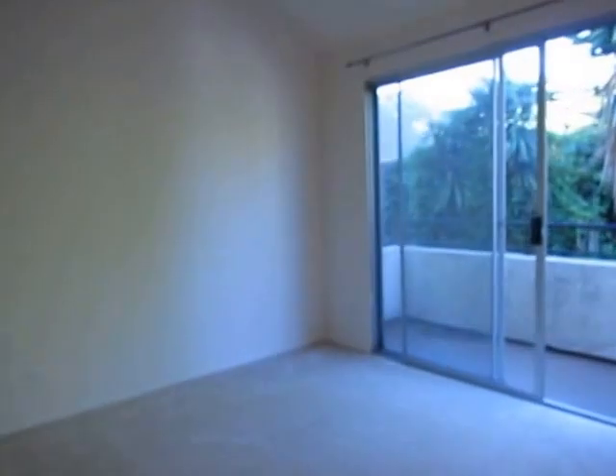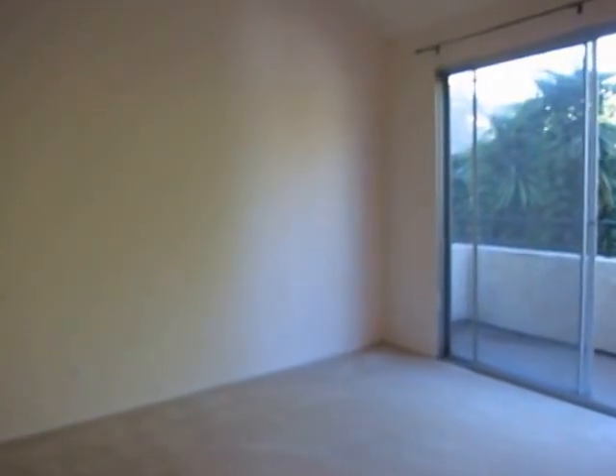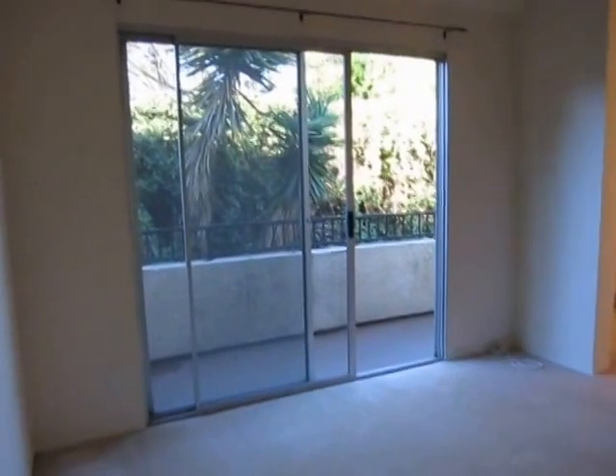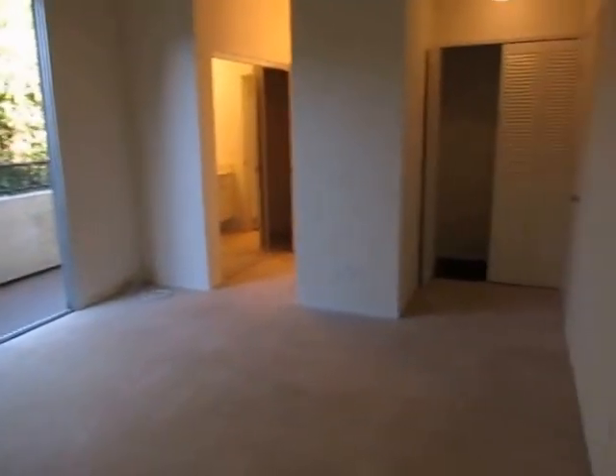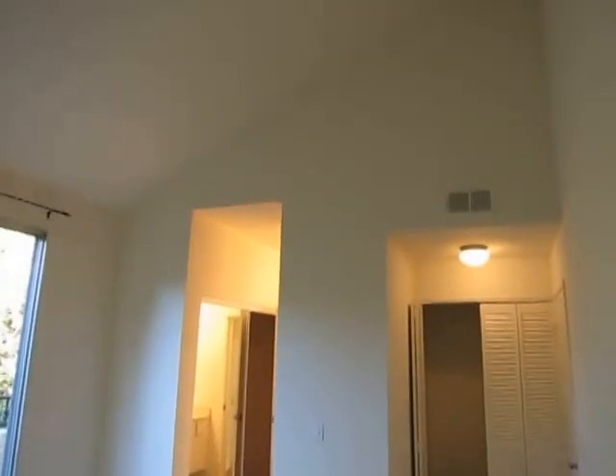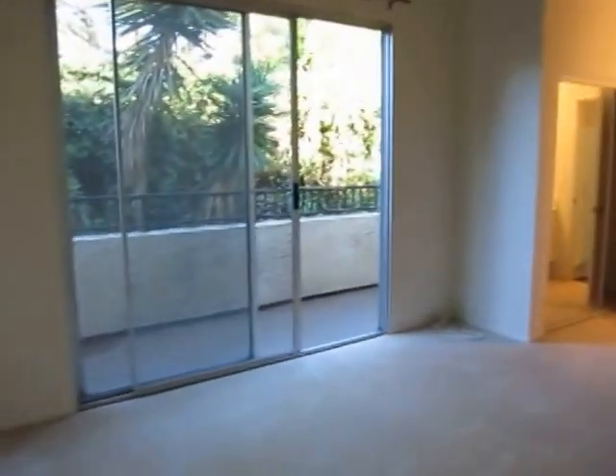We're going to make our way now into the master bedroom. There will be a washer and dryer in the unit, located in the master bedroom. The master bedroom also has high ceilings and a private balcony.